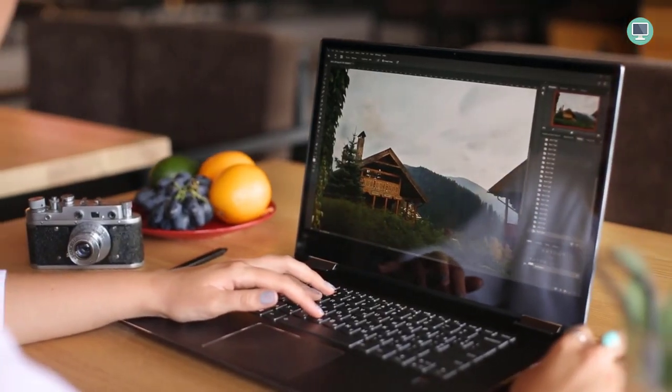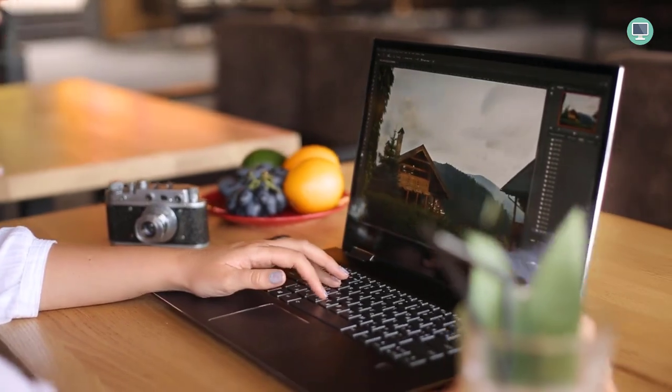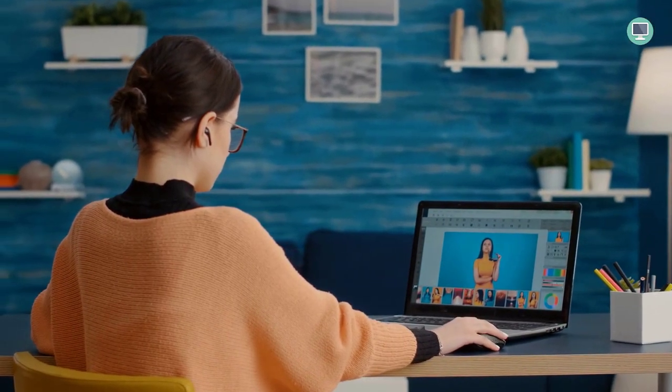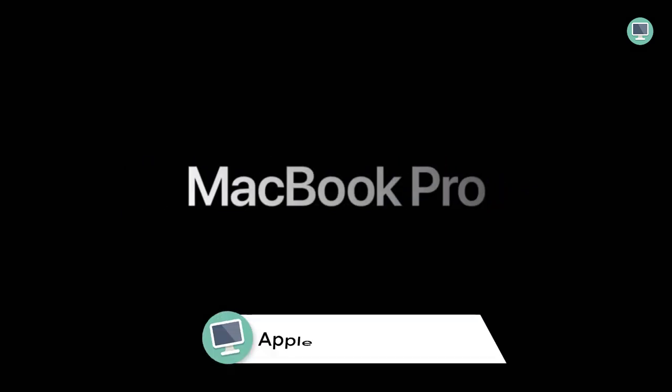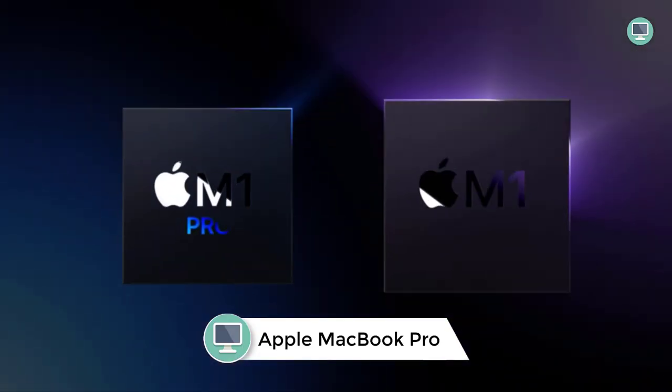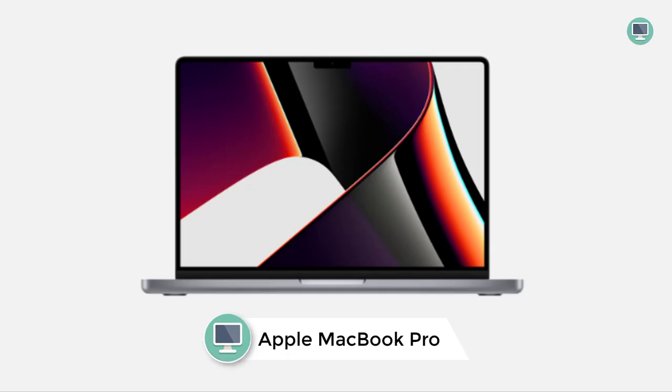Number 6: Apple MacBook Pro. The Apple MacBook Pro 14-inch features the Apple M1 Pro chip with an 8-core CPU and 14-core GPU, 16GB RAM, and a 512GB SSD.